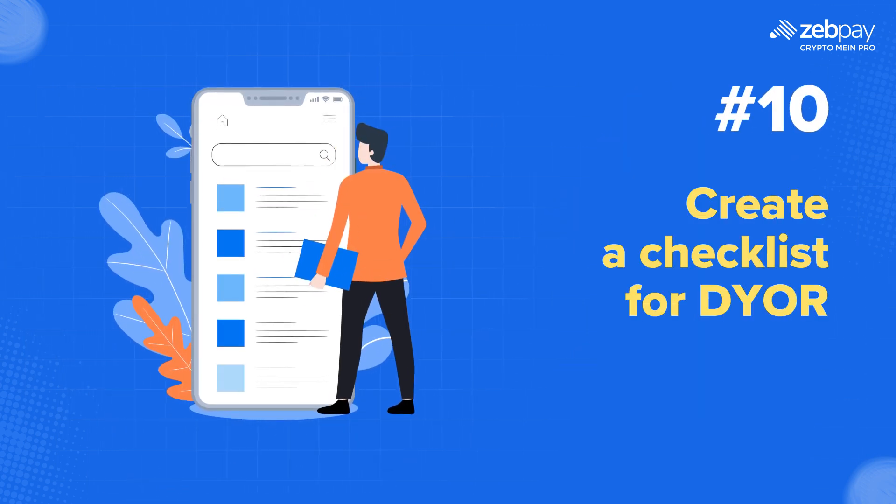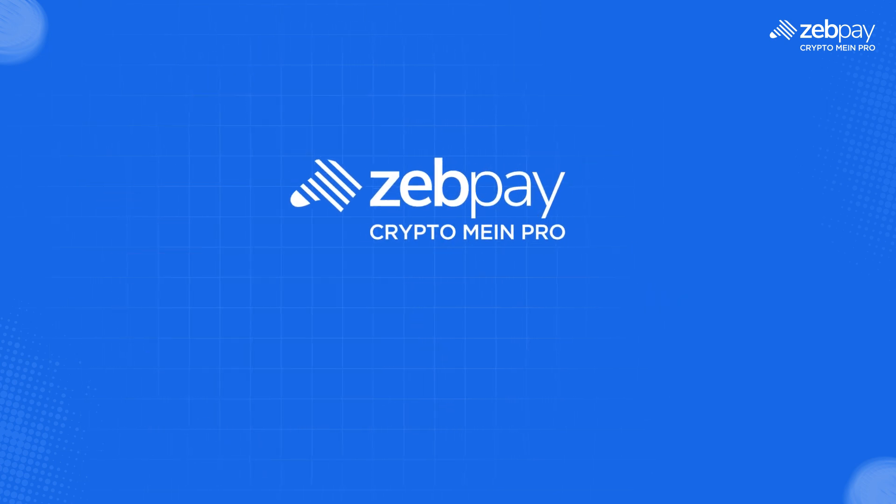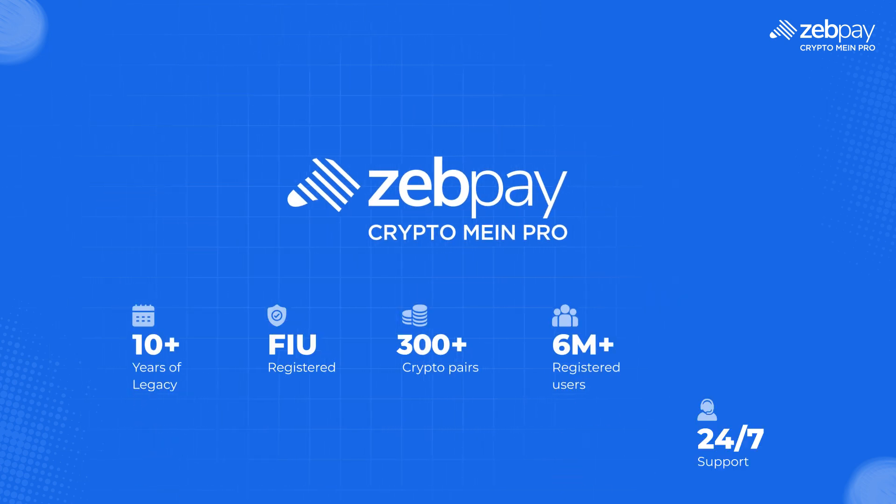Making a checklist of key factors when conducting DYOR could also be helpful. Remember, DYOR is your key to smart investing in the world of crypto. Stay informed and become a crypto pro with ZebPay.